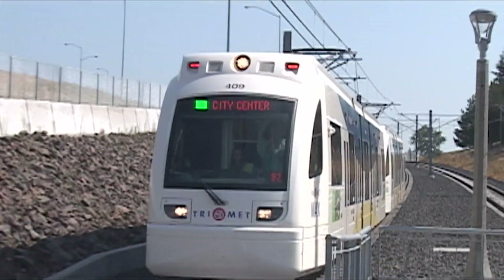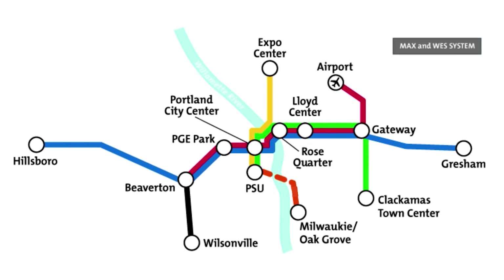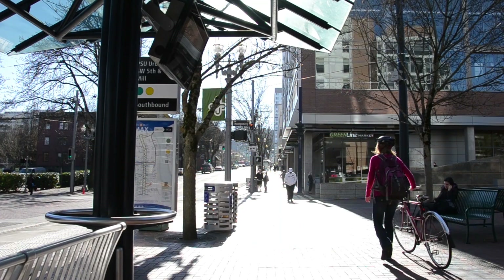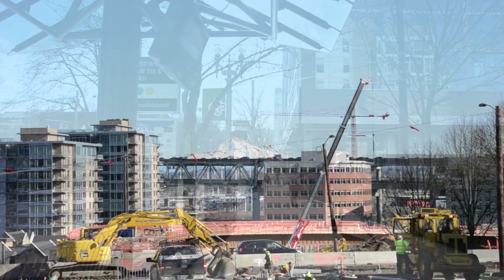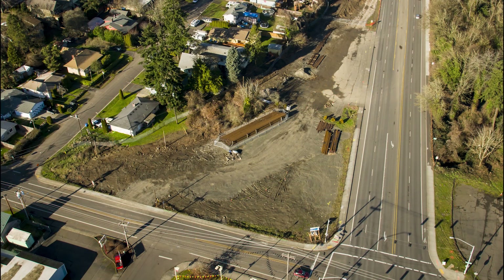The Portland-Milwaukee Light Rail Transit Project is the region's sixth light rail line. It will connect Portland State University with the South Waterfront, Southeast Portland, the City of Milwaukee, and North Clackamas County.